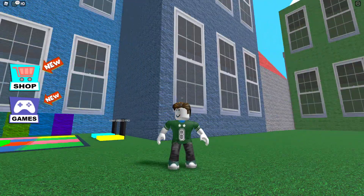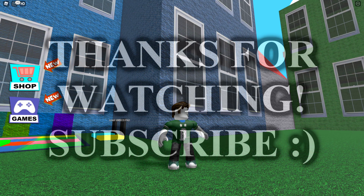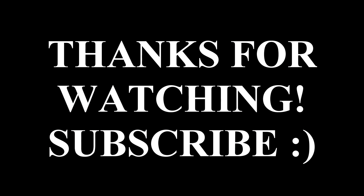Alright, I hope you guys enjoyed this video. If you did, hit the like button down below and subscribe. Don't forget to hit the notification bell and I will see you all next time. I'll be out — thank you.